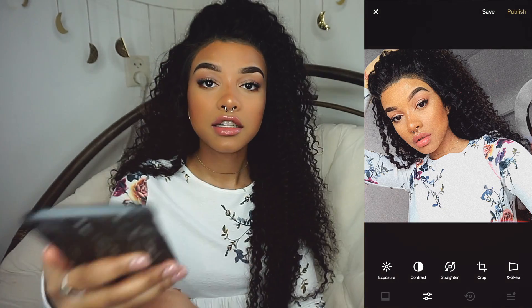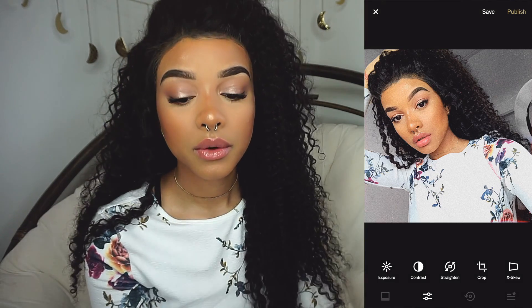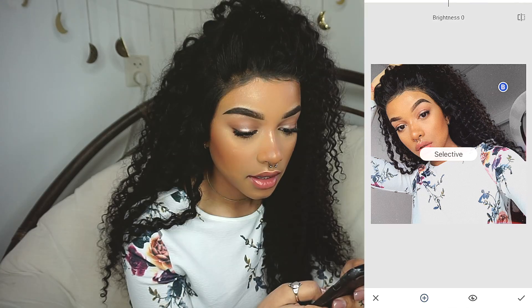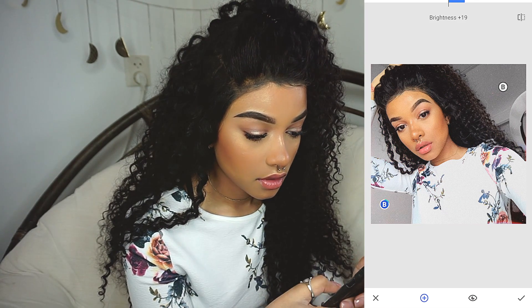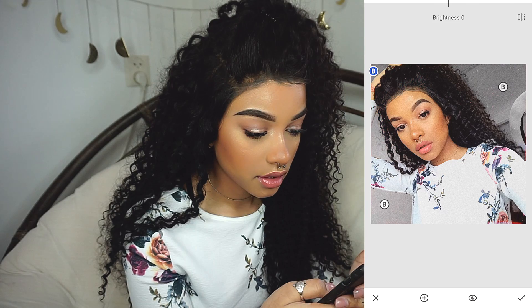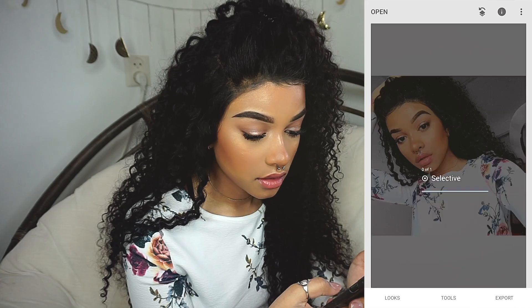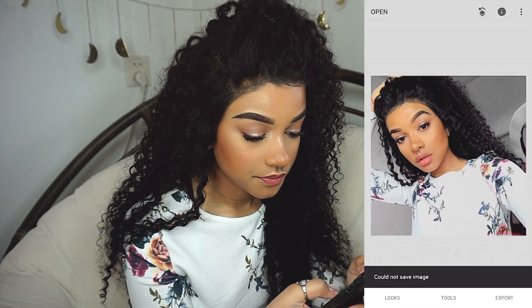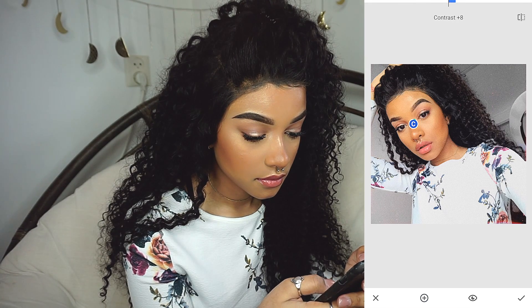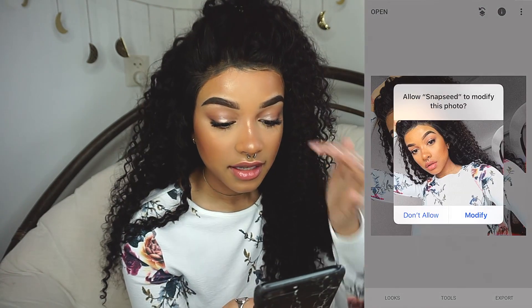Here you'll see the background becomes kind of dark. So that's when I'm going to go into Snapseed and lighten it a bit. I also wanted to add contrast to my face. So that's pretty much that.